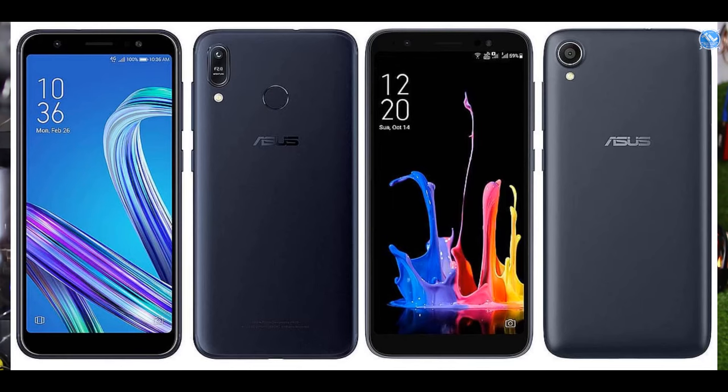Asus Zenfone Max Pro M1 is not Max M1. Asus Zenfone Lite L1 has a price cut and has been dropped. Asus Zenfone M1 has a price — it is ₹6,999, and at that time it was ₹7,999. Asus Zenfone Lite L1 is ₹4,999 and has a Snapdragon 430 processor.